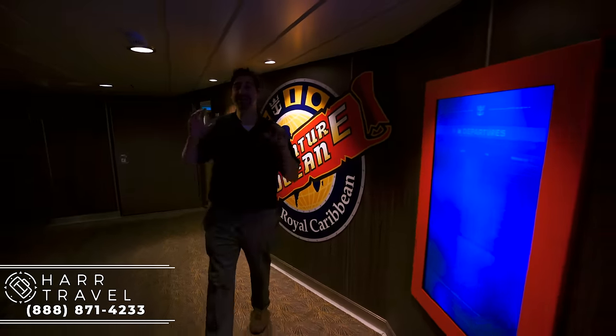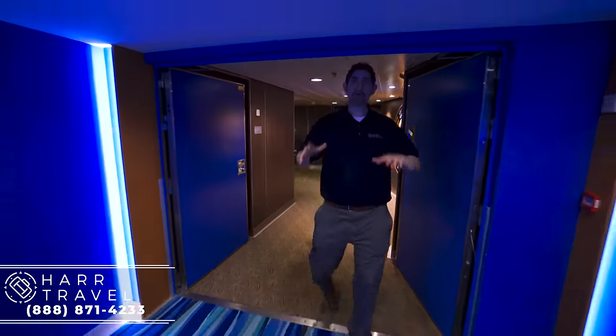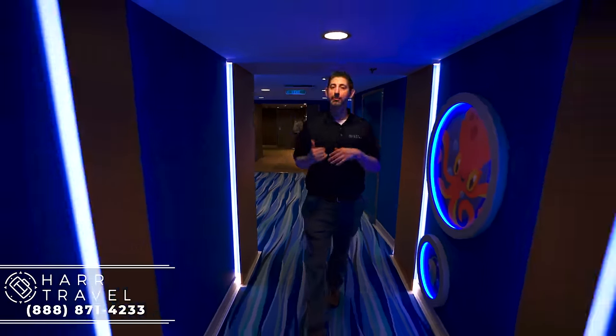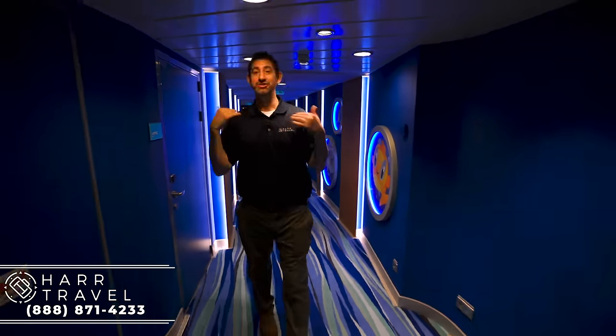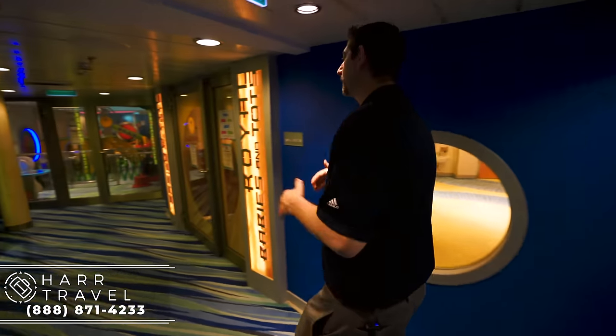Now we're getting ready to head into the Adventure Ocean Center — this is all about kids. On a perfect vacation, every single member of the family has their needs met completely. My daughter, especially when we travel with my nieces and nephews, has her needs met completely here, just like I did well over 25 years ago when I went on my first Royal Caribbean cruise.